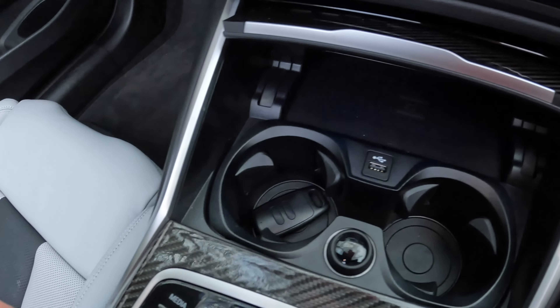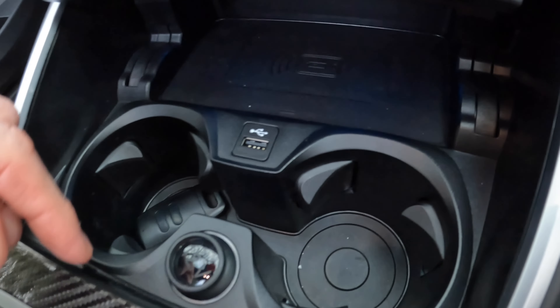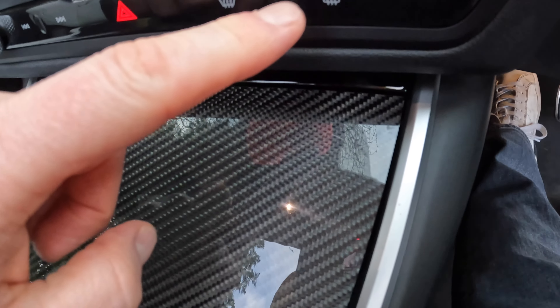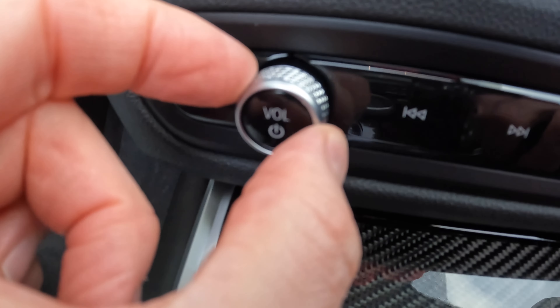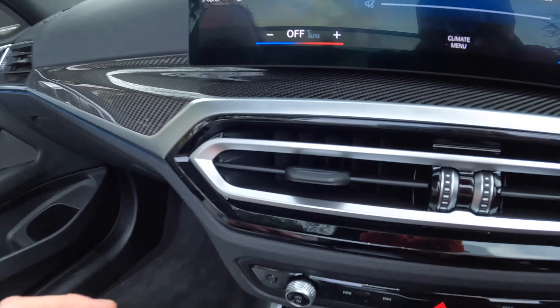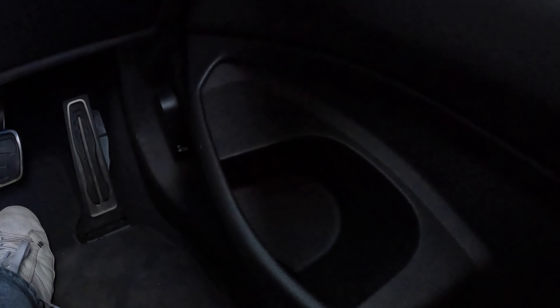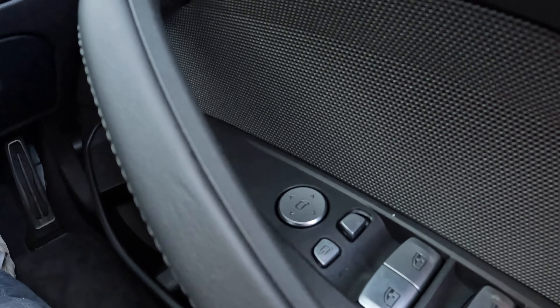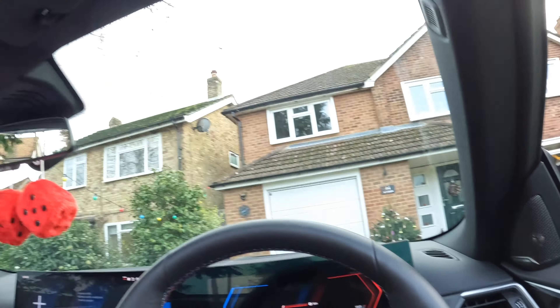There are two decent-sized cup holders, wireless charging, a USB-A charge point, and a 12-volt charge point. Also heated rear screen and a window diffuser at the front. There's a nice weighted volume button. In the door bins, there's a really decent-sized bottle compartment — angled for a large bottle of water — plus all the controls for the wing mirrors, windows, and memory seats. That's pretty much it from inside the cabin.